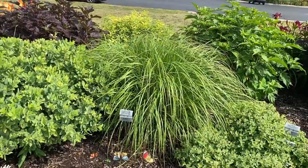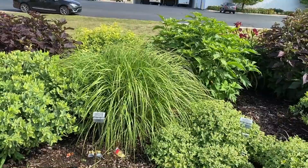Tucked in the middle is a grass — the Prairie Winds Desert Plains grass, about three feet tall. It hasn't started to send up its plumes yet, but that will happen later on in the summer.